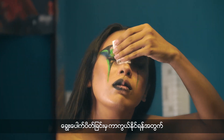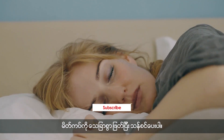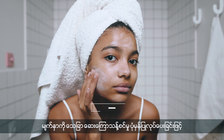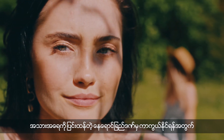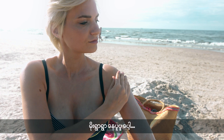Number 1: Always remove your makeup before going to bed to prevent clogged pores. Number 2: Exfoliate regularly to get rid of dead skin cells and reveal a fresh, healthy complexion. Number 3: Protect your skin from harmful UV rays by wearing sunscreen every day, rain or shine.